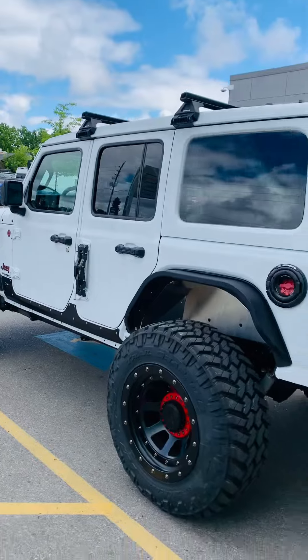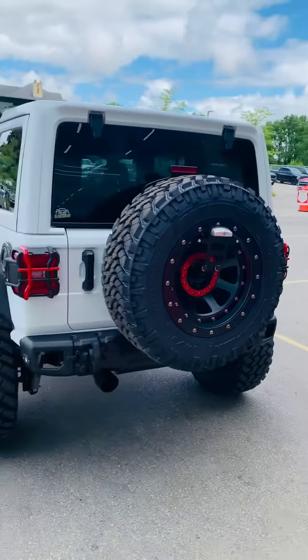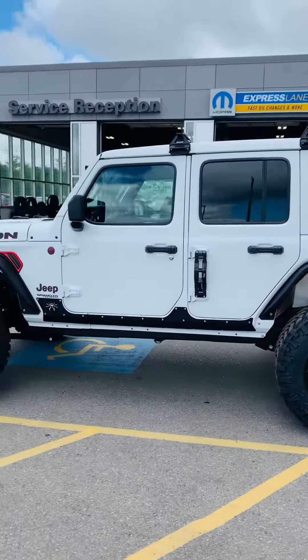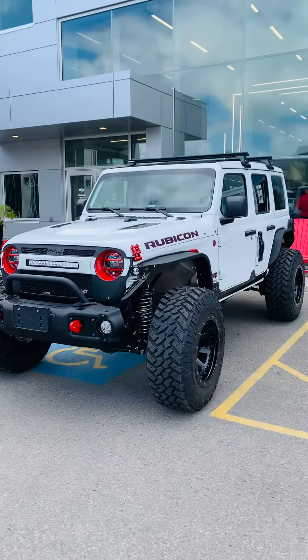I'm very excited for my customer to come in and see this fully completed as he wanted. And I couldn't be more thankful for our friends over at Off-Road Addiction for doing such a great job and making his dream come true. Once again, it's your good friend here, Josh Parkinson at Oxford Dodge.